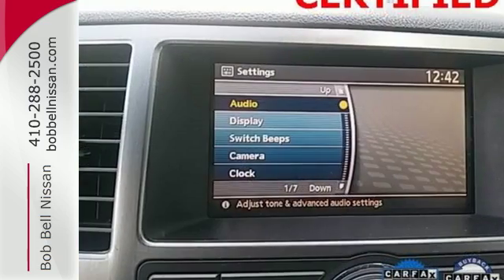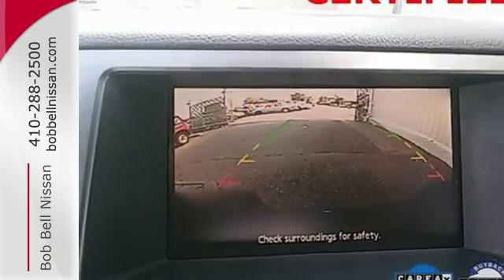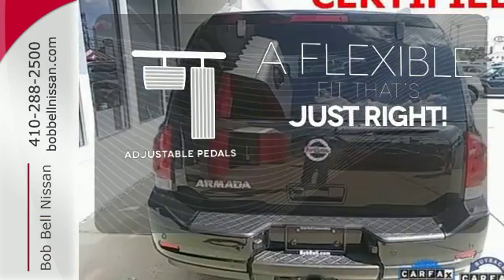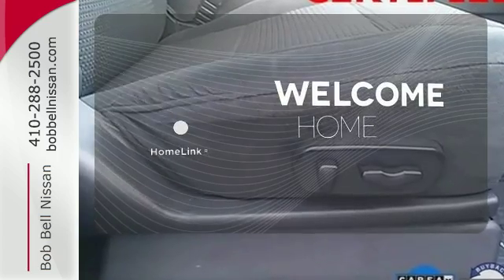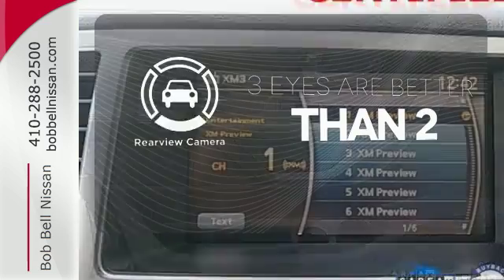Plus, with a rear sonar system, adjustable pedals, running boards, and vehicle dynamic control, this SUV makes your drive easy. This vehicle is the right size for everyone with the adjustable pedals. Program garage door openers, gates, and lighting systems with HomeLink. The backup camera gives you a clear picture of what is behind you.